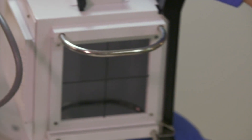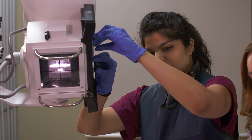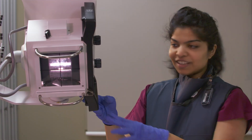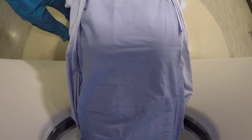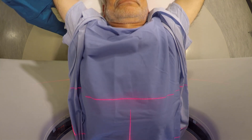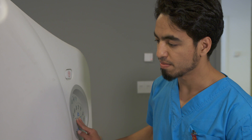So why choose Michener? Radiological technology at Michener is a joint program with the University of Toronto. Not only will you earn an advanced diploma from the Michener Institute, but you will also earn a Bachelor of Science degree in Medical Radiation Sciences from the University of Toronto's Faculty of Medicine. The joint program is a three-year, full-time program that starts in September each year, with courses held at both U of T's St. George campus and at Michener.